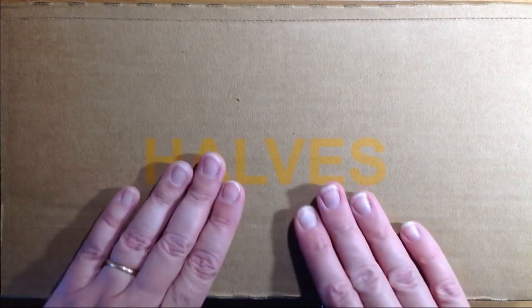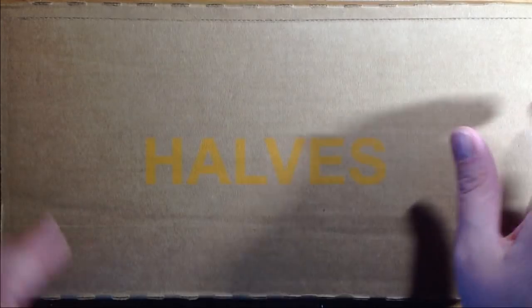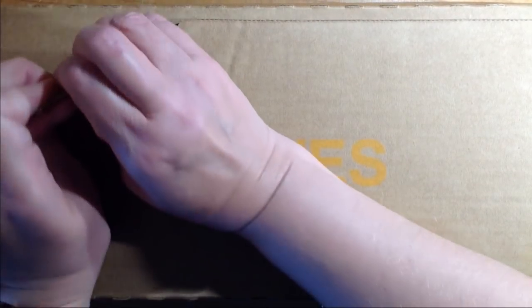Hello everyone! I hope you all are doing well. As you can see here we have our weekly box of halves. Let's go ahead and hop into this hunt.